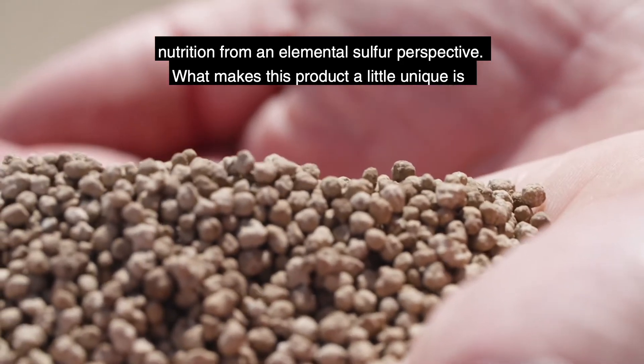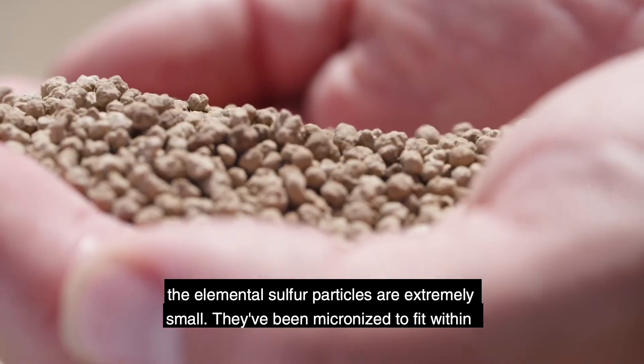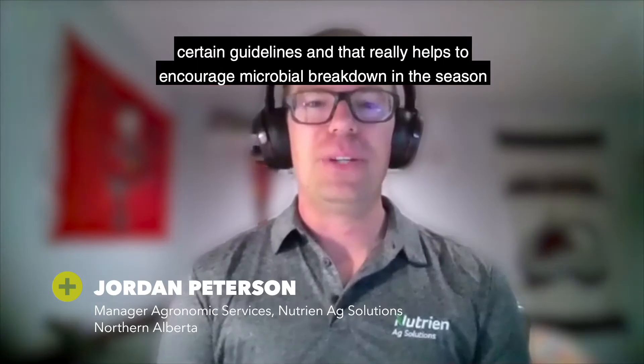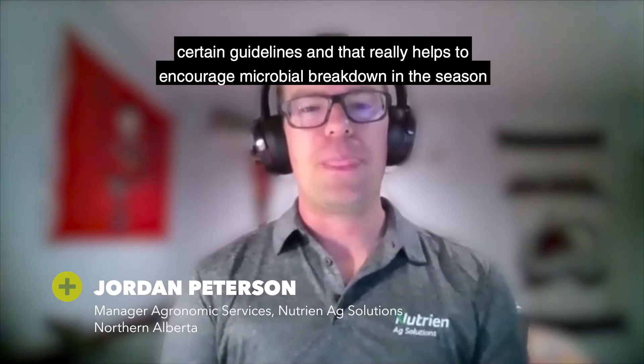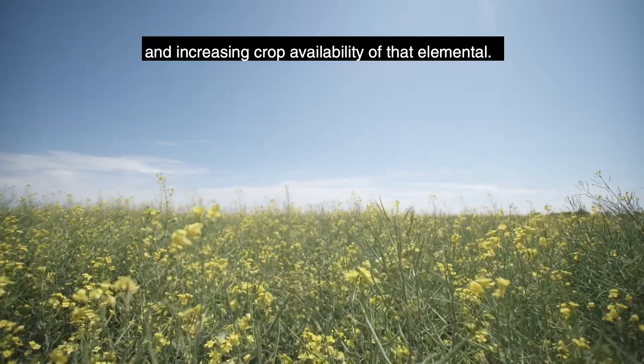What makes this product unique is that the elemental sulfur particles are extremely small — they've been micronized to fit within certain guidelines — and that really helps to encourage microbial breakdown in the season, increasing crop availability of that element.